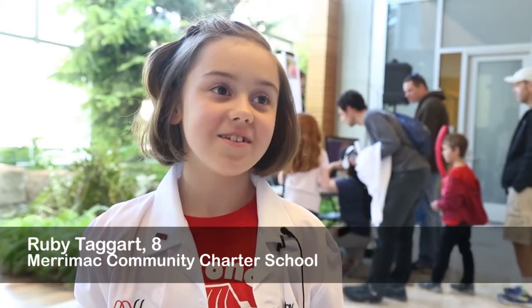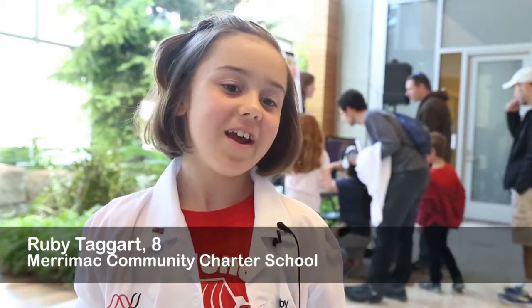My name is Ruby and my age is eight. What's the science of how people learn to read? Hi, I'm Mark Seidenberg. I'm the Vilas Professor in the Department of Psychology at the University of Wisconsin-Madison, and I've studied reading for a long time.